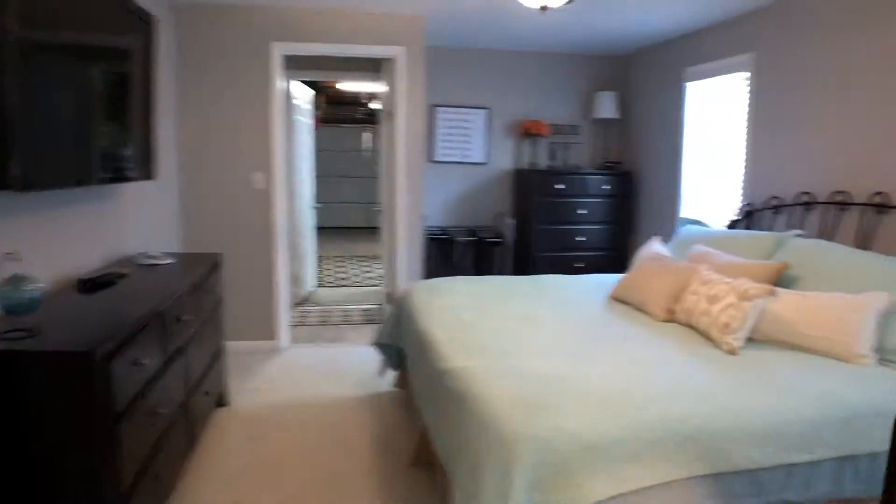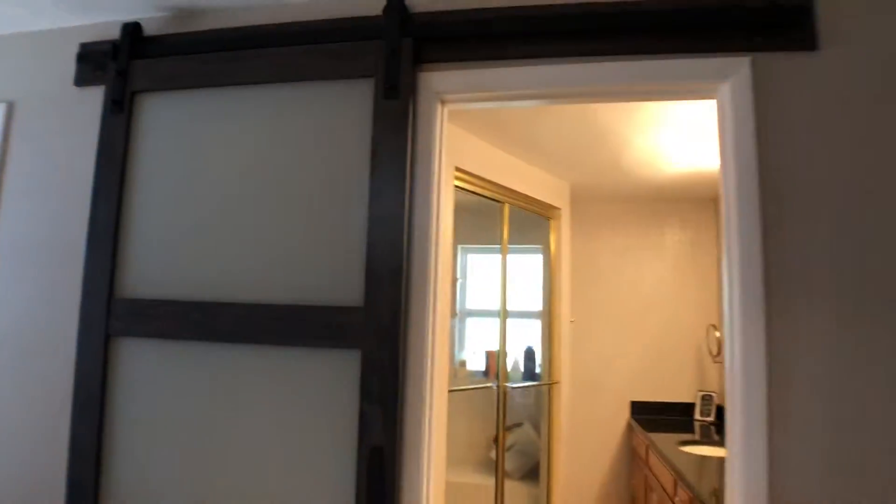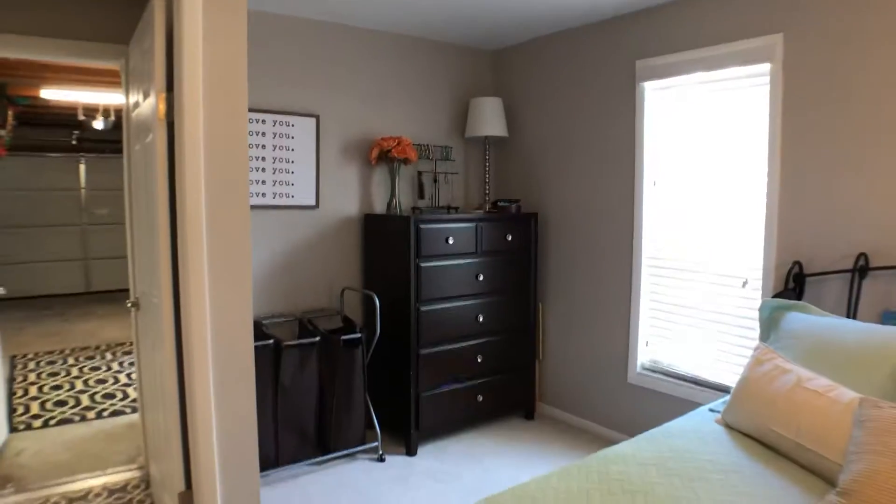The real kind of problem with the master is the lack of closet. You could keep the barn door if that's something you like, or put on a regular door. But again, you might be able to actually build a closet here off to the side.